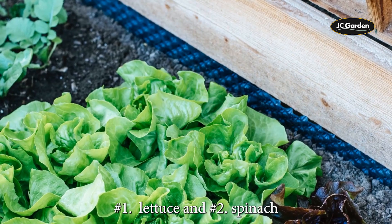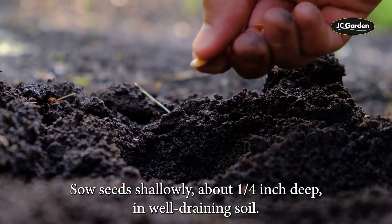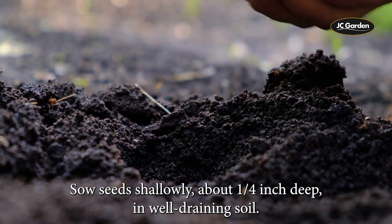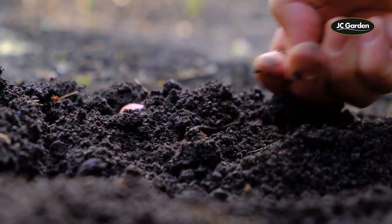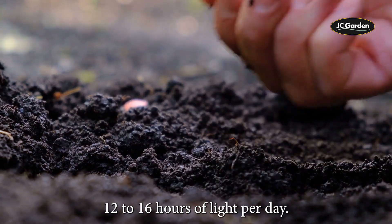1. Lettuce and 2. Spinach. Sow seeds shallowly, about a quarter inch deep, in well-draining soil. Keep the soil consistently moist and provide 12 to 16 hours of light per day.